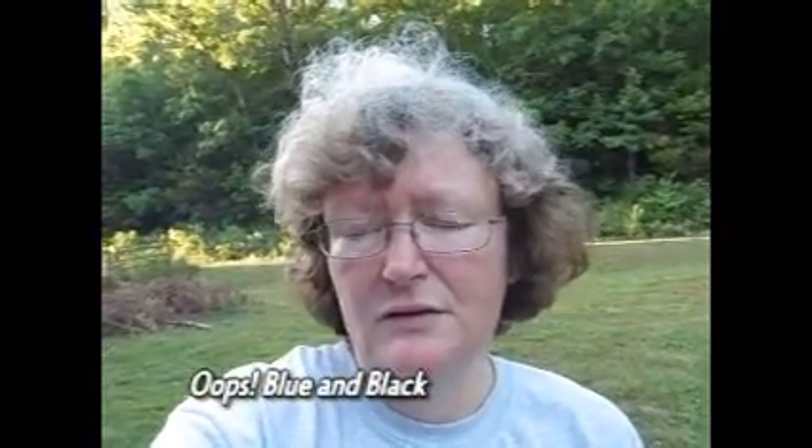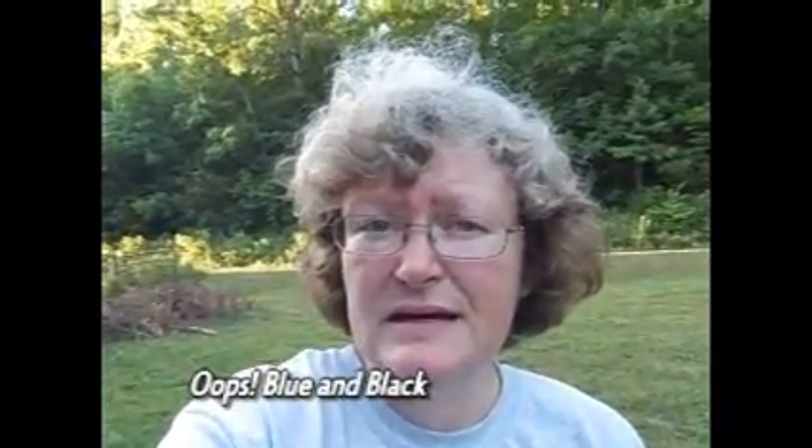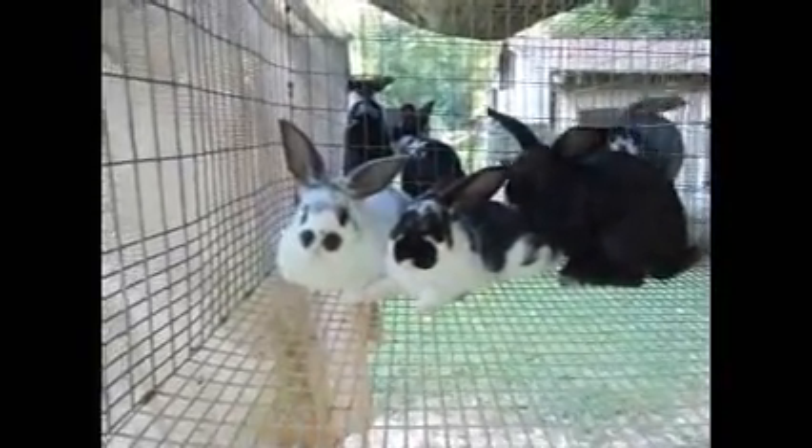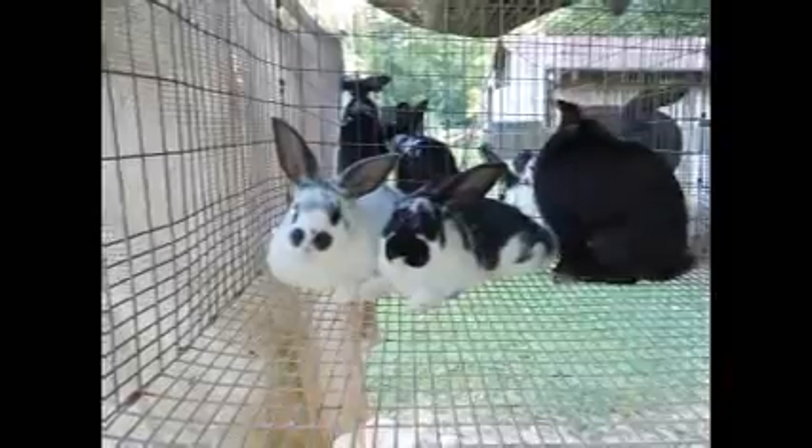Today I've weaned a whole bunch of New Zealand babies and I wanted to go through and show you what we have. Here in the first cage we have three does — two broken and one black.